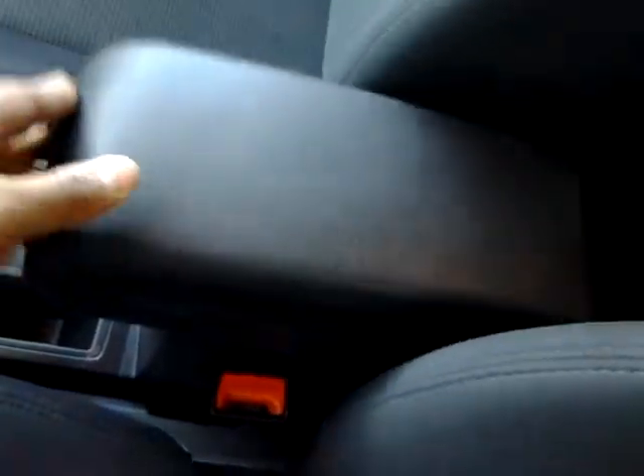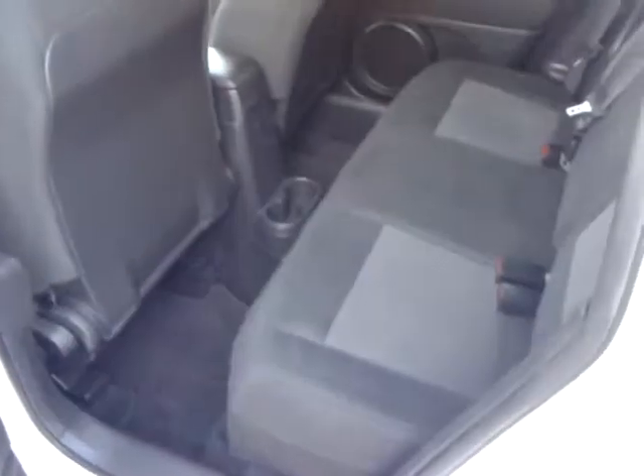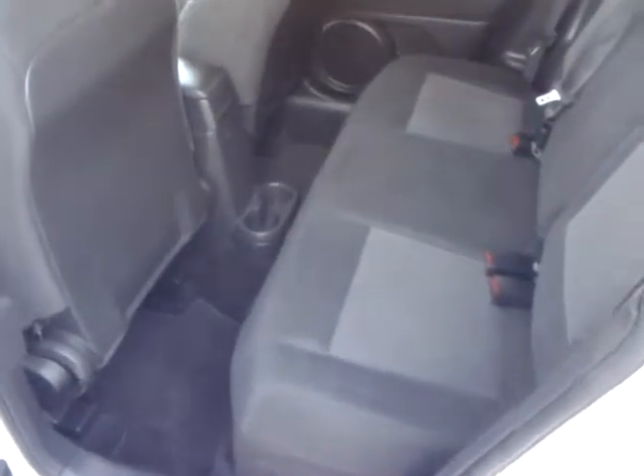Cup holders and storage in here as well. There are cloth seats all around. Here's the back seat with cup holders down there — pretty roomy. These back seats also fold down flat for more room.